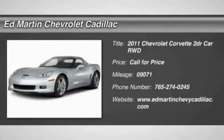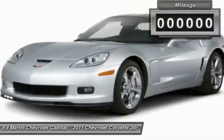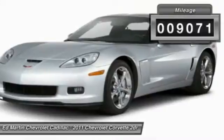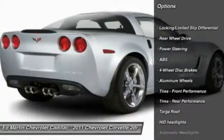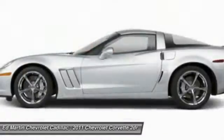This vehicle has less than 10,000 miles. Here are some of this vehicle's great options: keyless entry, power passenger seat, anti-lock braking system, steering wheel audio controls, leather-wrapped steering wheel, Bluetooth, adjustable steering wheel, power steering, floor mats, four-wheel disc brakes.